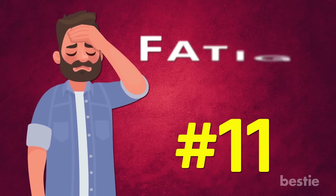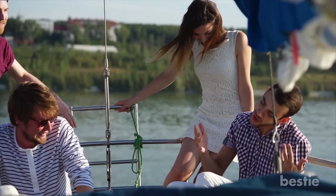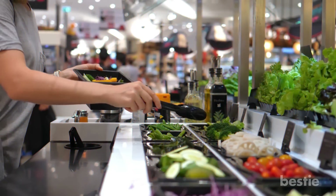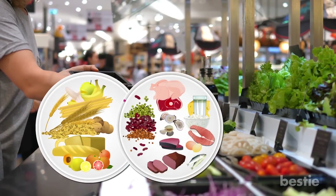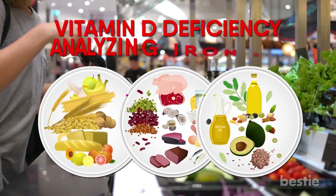11. Fatigue. Another common selenium deficiency symptom is fatigue. This may be due to the fact that poor selenium levels slow down your thyroid. Although you may want to knock out the obvious lifestyle factors before looking into selenium — such as ensuring that your diet has adequate levels of carbohydrates, protein, and fat, looking for a vitamin D deficiency, or analyzing iron levels.